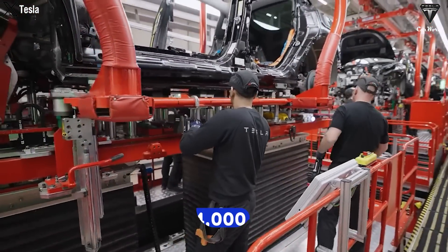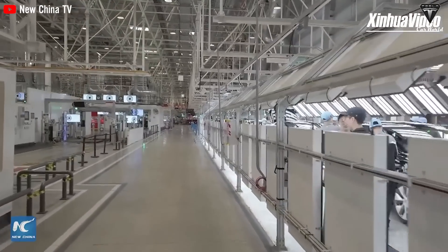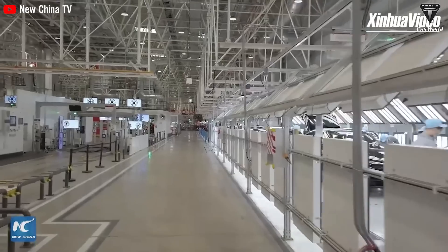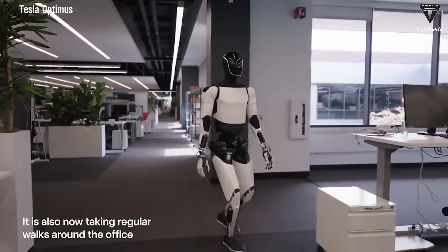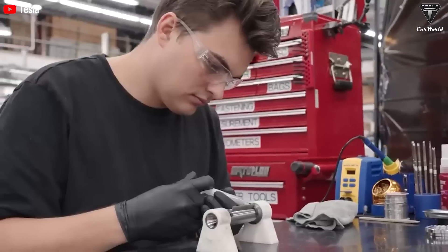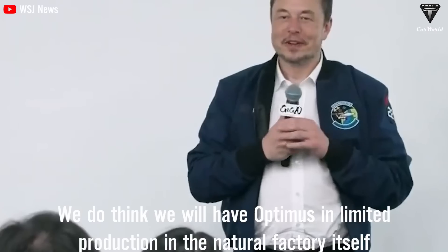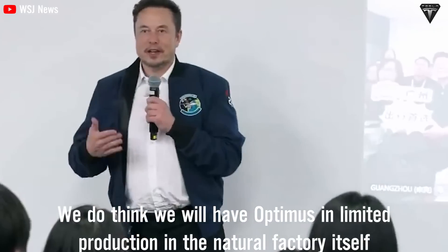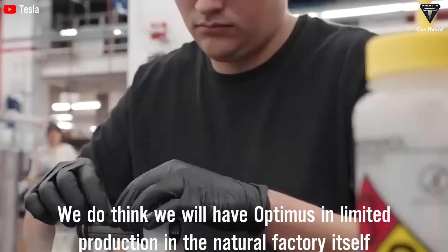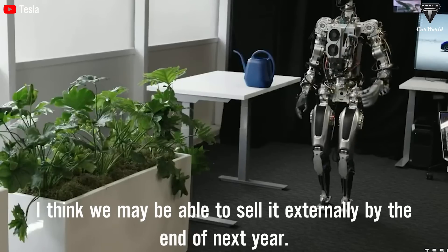With its ability to perform a variety of tasks — from transportation, assembly, quality control, machinery maintenance, warehouse management, to administrative support — Tesla Optimus could ultimately replace up to 14,000 employees in the Tesla factory. These Optimus robots will not be sold until Tesla produces enough for themselves. Tesla will commercialize its robot by the end of 2025, as Musk said: 'We do think we will have Optimus in limited production in the factory doing useful tasks before the end of this year. I think we may be able to sell it externally by the end of next year.'